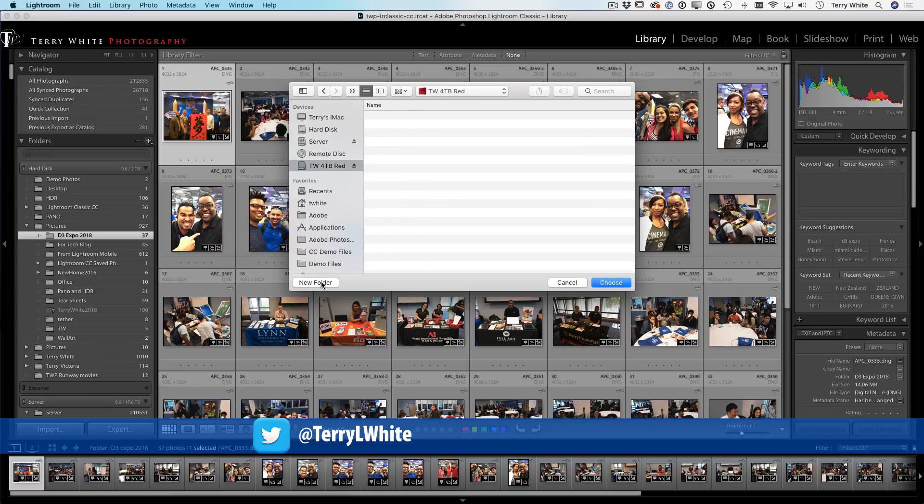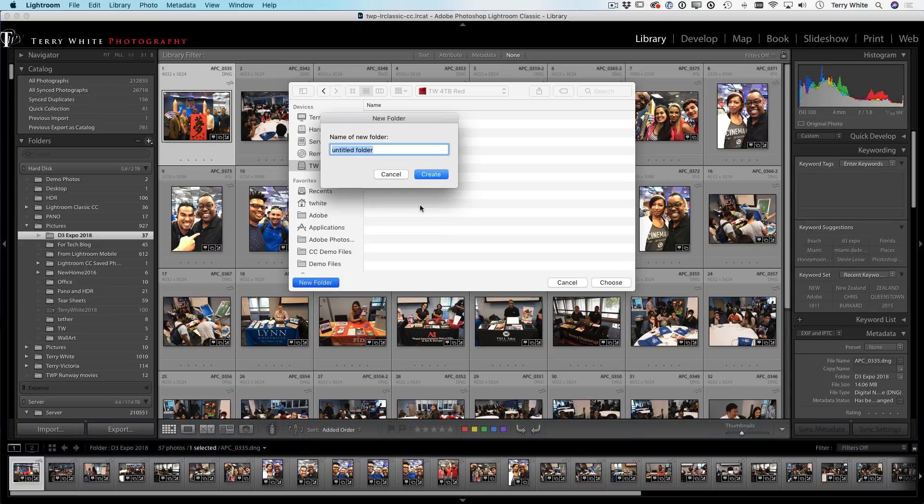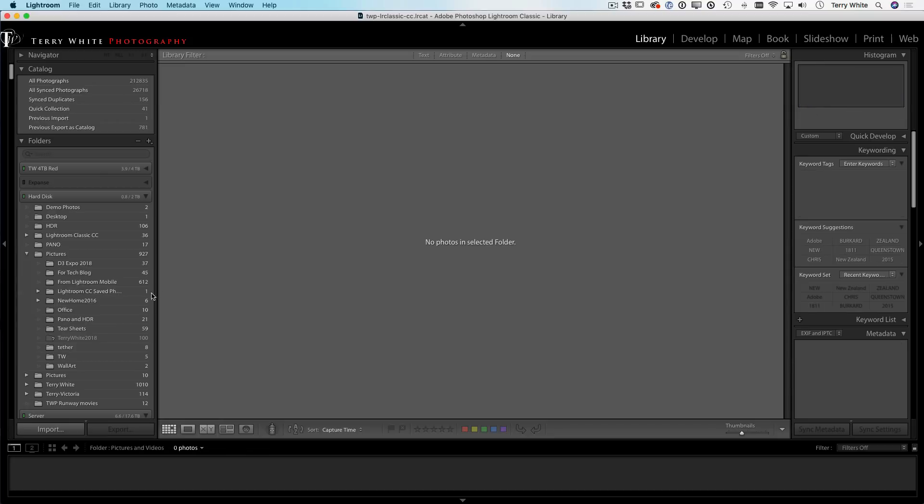By adding a folder, you can navigate to that Red drive and create a brand new folder. Don't name it D3 Expo or whatever you're trying to move into it — this is going to be the main parent folder going forward. Call it 'Pictures and Videos,' 'Archive,' or any name you'll recognize and never delete. Once you create it, Lightroom now knows about the four-terabyte Red drive and, importantly, knows there's a folder on it called 'Pictures and Videos.' You've told Lightroom this drive exists and to use this folder.